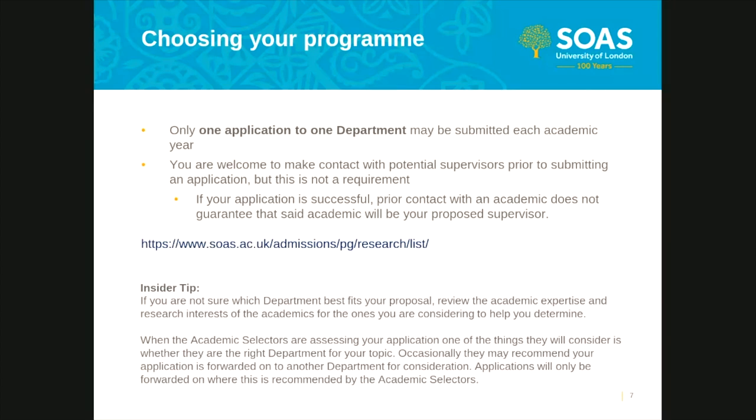At SOAS we very much welcome applications for interdisciplinary research, but only one application to one department may be submitted each academic year. Submission of multiple applications will result in their withdrawal and may delay processing. Applicants are welcome to make contact with potential supervisors to request feedback on their research proposal, but this is not a requirement. Please note any informal expression of interest does not guarantee a formal offer will be made, or that the proposed supervisor will be the academic you contacted. If you are unsure which department your research best fits, we recommend reviewing the expertise and research interests of academics within the departments on the relevant departmental pages of the SOAS website.